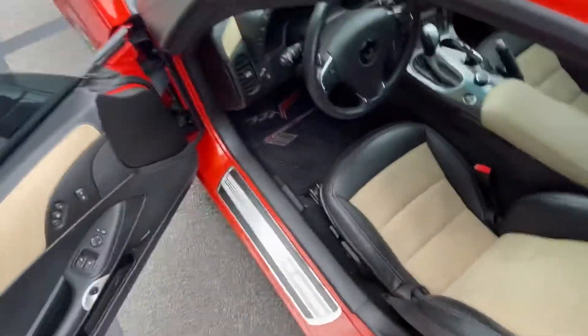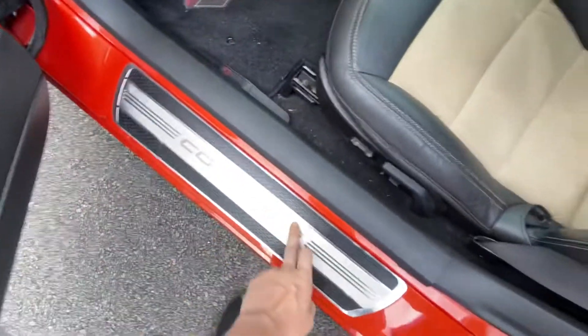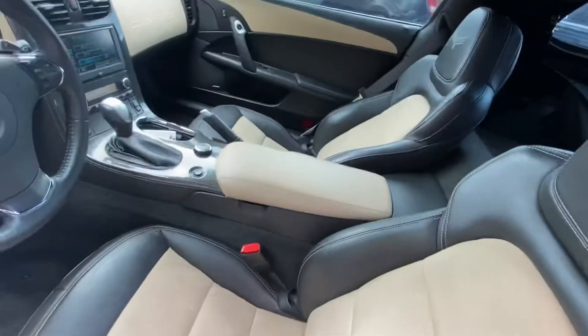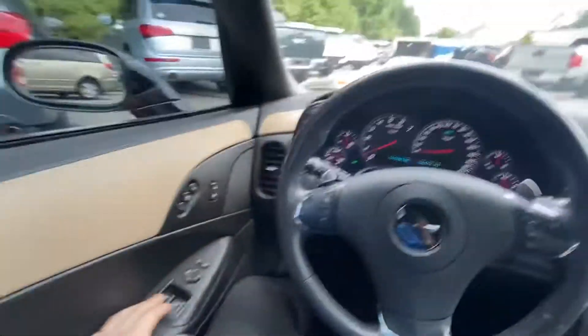Obviously we have a bunch of Corvette amenities like you've come to expect. We've got the Grand Sport floor mats, the nice Corvette labeling right here, and obviously on the seats as well. We have the two-tone leather suede tan — beautiful, incredibly well kept. This is one of our more recent trades, so all this thing will need is a quick wash, quick detail, and it'll be yours.